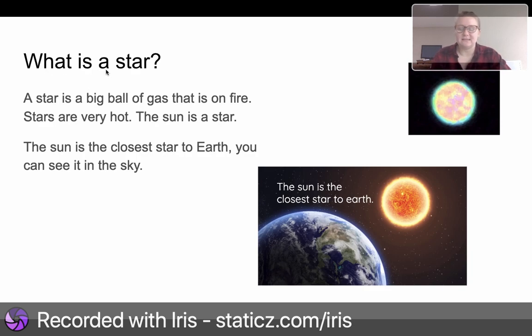What is a star? A star is a big ball of hot gas that is on fire. Stars are very hot. The sun is a star. The sun is the closest star to Earth. You can see it in the sky.